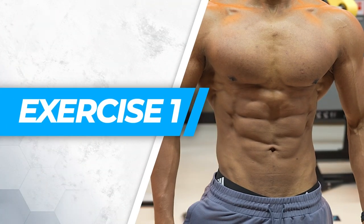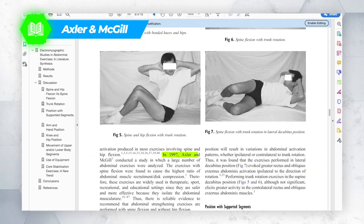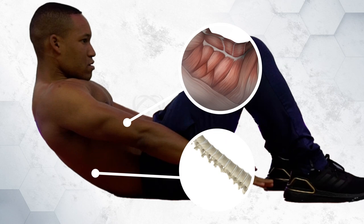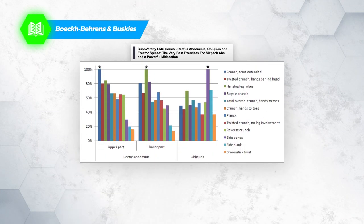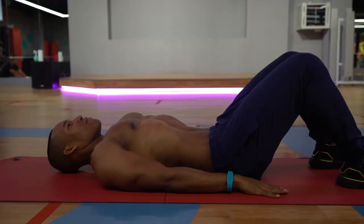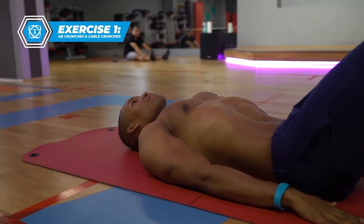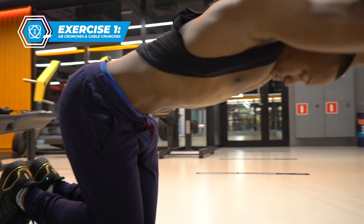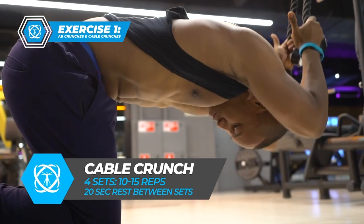Exercise one: the six pack. In 1996, Axler and McGill conducted a study in which a large number of abdominal exercises were analyzed. The exercises with spine flexion were found to cause the highest ratio of abdominal recruitment. The EMG data from Bulk Burns and Buskies showed that the crunch has the most activity in the abs. For growth, progressive overload is necessary, so the absolute best workout is a cable crunch. I recommend a rep range of 10 to 15 reps, doing at least four sets with 20-second rest between exercises.